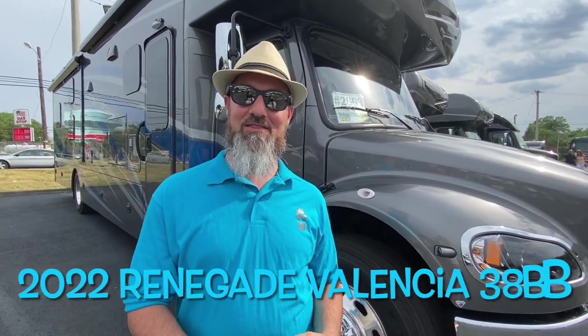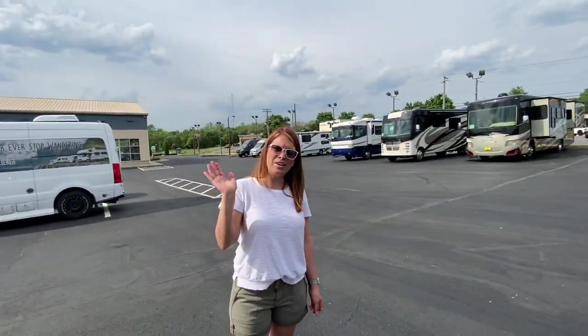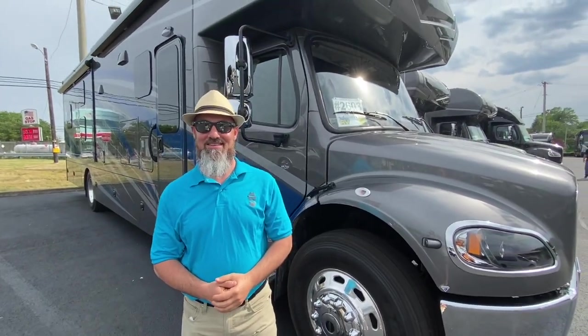Welcome back everybody, my name is Jim. Thank you for joining me again on the RV Concierge channel. Today we're going to do a review of a 2022 Renegade Valencia 38BB. Let's say hello to Abby. Hi everyone, thanks for watching. Abby, as always, thanks for helping out with the camera.